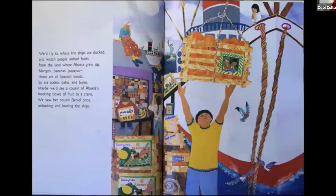We'd fly to where the ships are docked and watch people unload fruits from the land where Abuela grew up — mangoes, bananas, papayas. Those are all Spanish words, and so are rodeo, patio, and burro. Maybe we'd see a cousin of Abuela's hooking boxes of fruit to a crane — we saw her cousin Daniel once, unloading and loading the ships.